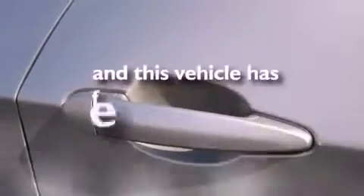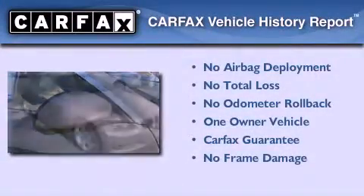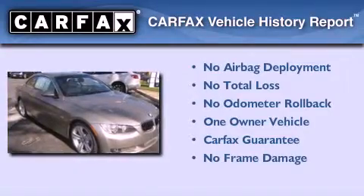This vehicle has fewer than 16,000 miles on the odometer. This BMW has had only one owner, and it qualifies for the Carfax buyback guarantee.